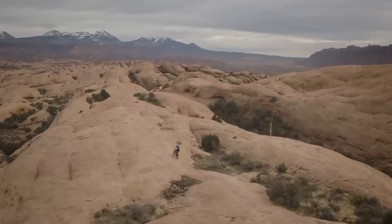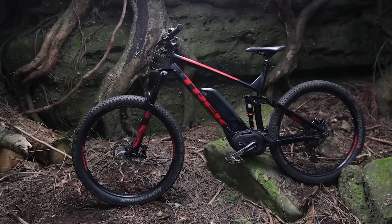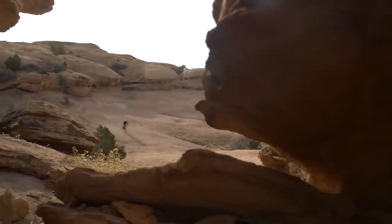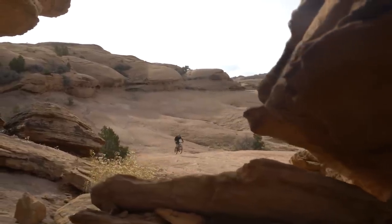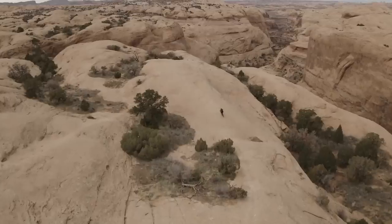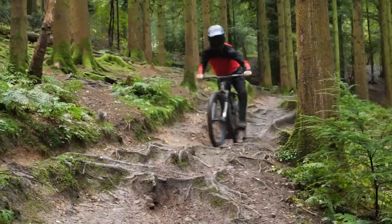What's the best EMTB? A big question. Of course, only six or seven years ago, that would probably have been a pretty reasonable topic of discussion. There simply wasn't really a huge choice. There were no breeds, so to speak, of cross-country or enduro — just a few motors and bikes of around 150mm travel.